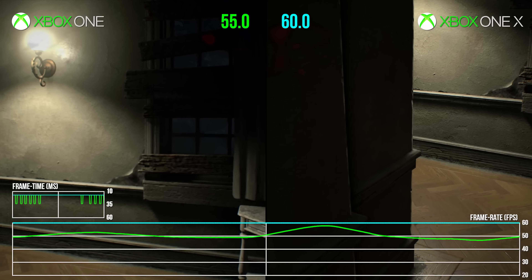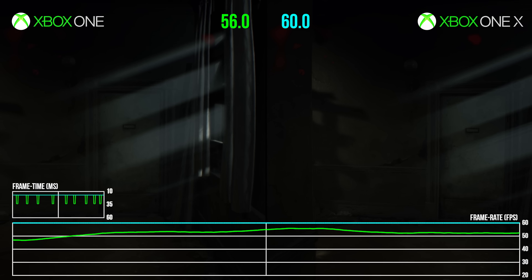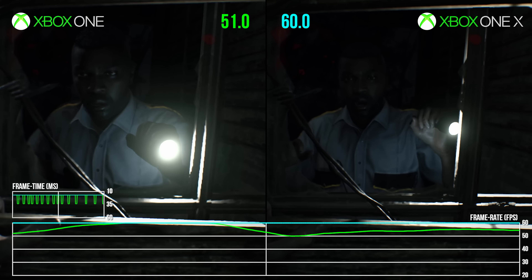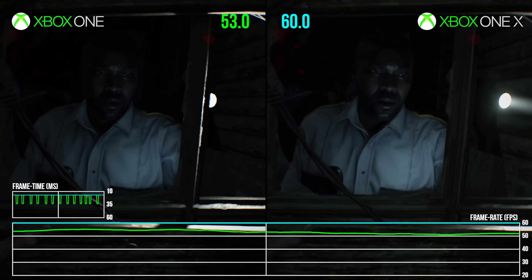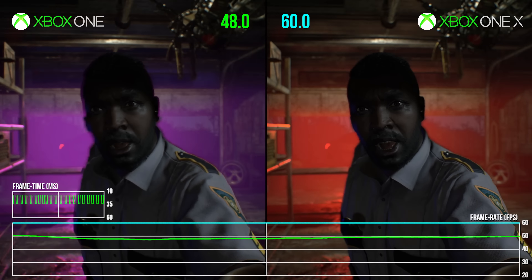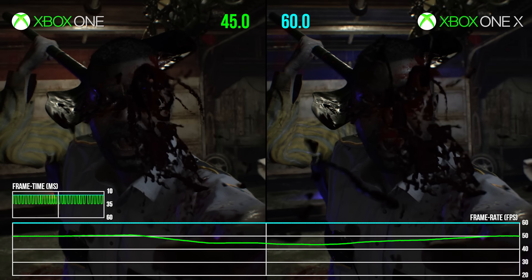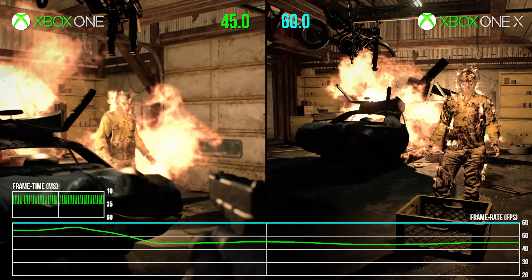As items on a wish list go, getting the base console's performance fixed is high up there. All testing here is conducted on the latest 1.05 patch for each Xbox One machine, so sadly this is still the result for base machine users. Since it is hovering at 50fps, you have to wonder what else Capcom could have done to salvage a proper 60hz experience. Between each scene, drops are frequent enough to stand out. In theory, lowering the Xbox One resolution to the more popular 900p could have taken the edge off on the GPU side, or even sliding the shadow setting down another notch — but as it stands, a year on from release, we're still at the same frame rate.